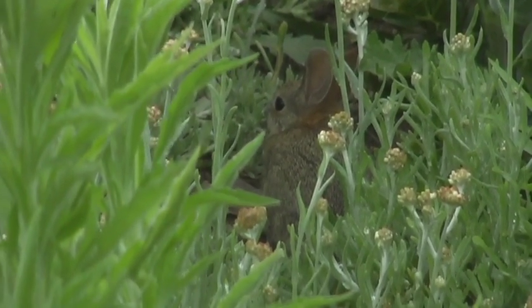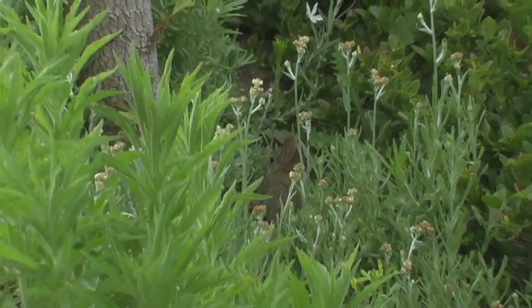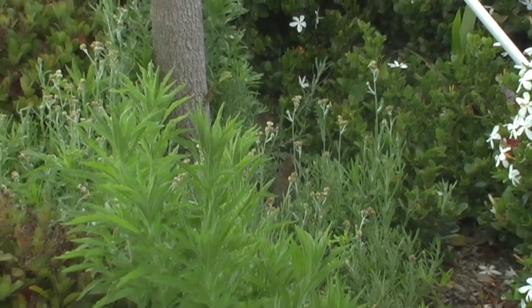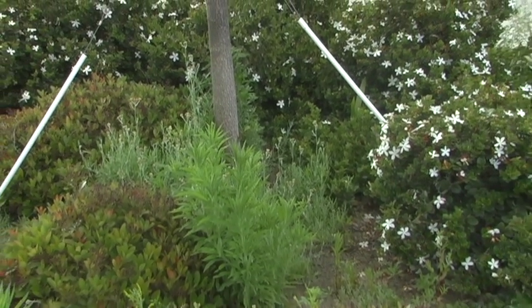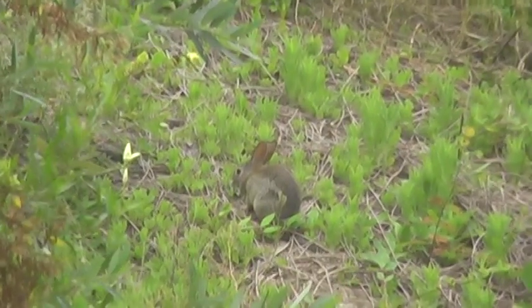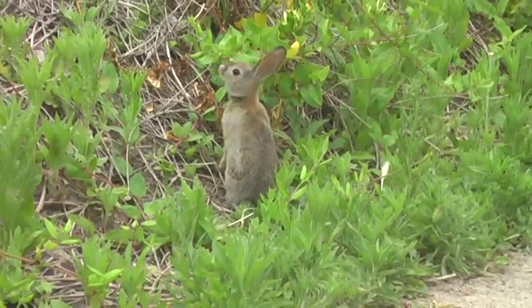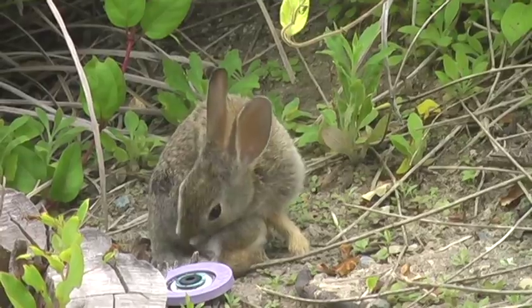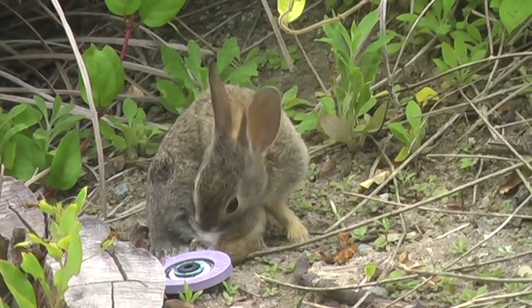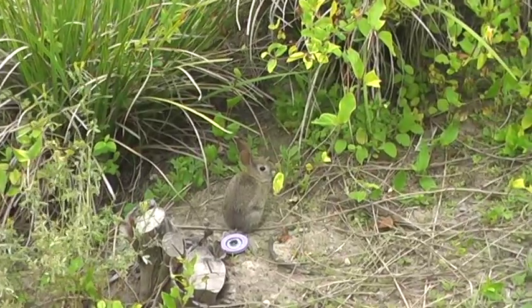Then we have the desert cottontail rabbit, blending in with the plants. The desert cottontail rabbits are herbivores, meaning they eat plants, including grasses, herbs, and shrubs. Seventy percent of their diet is grass. On the other side of the 700 building, we see one stopping for a meal and to groom itself. We were fortunate enough to get quite a close shot of it before it scattered off.